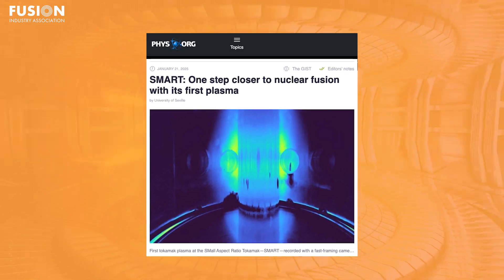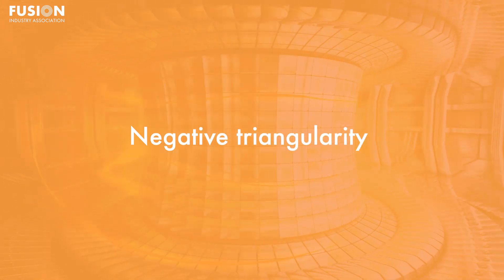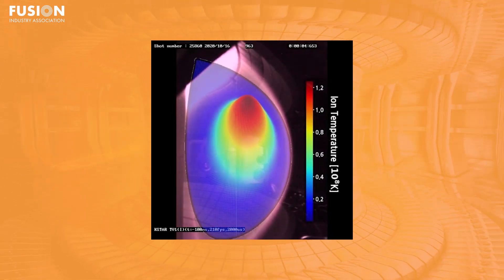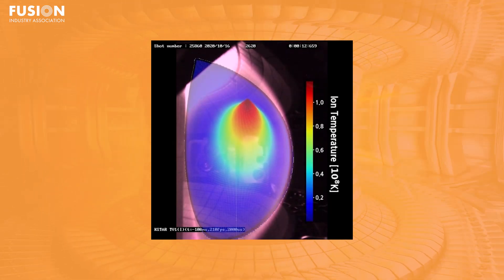SMART: one step closer to nuclear fusion with its first plasma. The SMART tokamak achieved first plasma on January 23rd of this year. SMART stands for Small Aspect Ratio Tokamak, and it was built at the University of Seville in Spain. What's really interesting about this tokamak is its ability to shape the plasma in unique ways. It was designed to demonstrate something called negative triangularity. Most tokamaks these days have positive triangularity, which means the plasma in the tokamak has a cross section shaped like the letter D, with the flat part of the D near the center of the device.